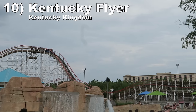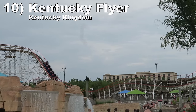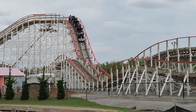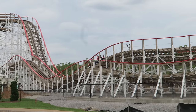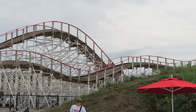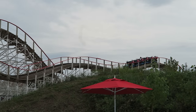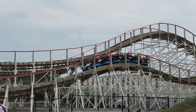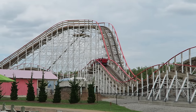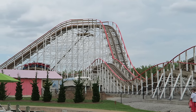Number 10: Kentucky Flyer at Kentucky Kingdom. This is a small Gravity Group wood coaster, but it is jam-packed with airtime. Every hill will toss you from your seat, particularly if you're in the back row. The return leg features a quad down with some strong pops of airtime. I don't find the sense of speed or airtime quite as abrupt as some other Gravity Group coasters, but this is still a great little coaster.